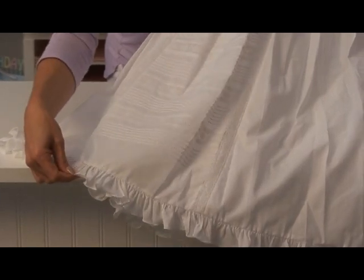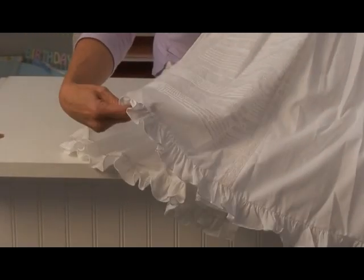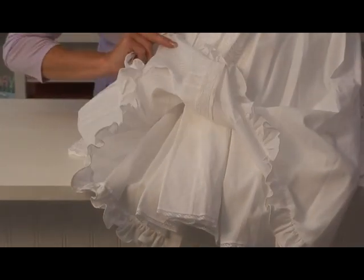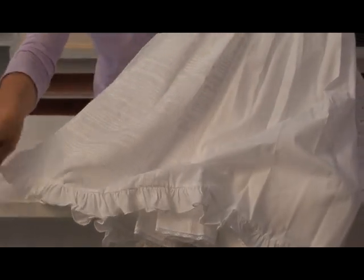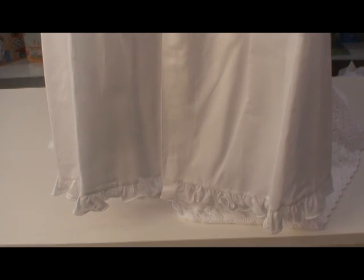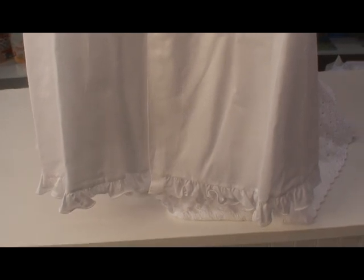Beautiful ruffle detailing in a wispy, superior cotton. It is just a stunning gown. The gown buttons down most of the back and it includes a 100% cotton underslip for just a finished, spectacular traditional look.